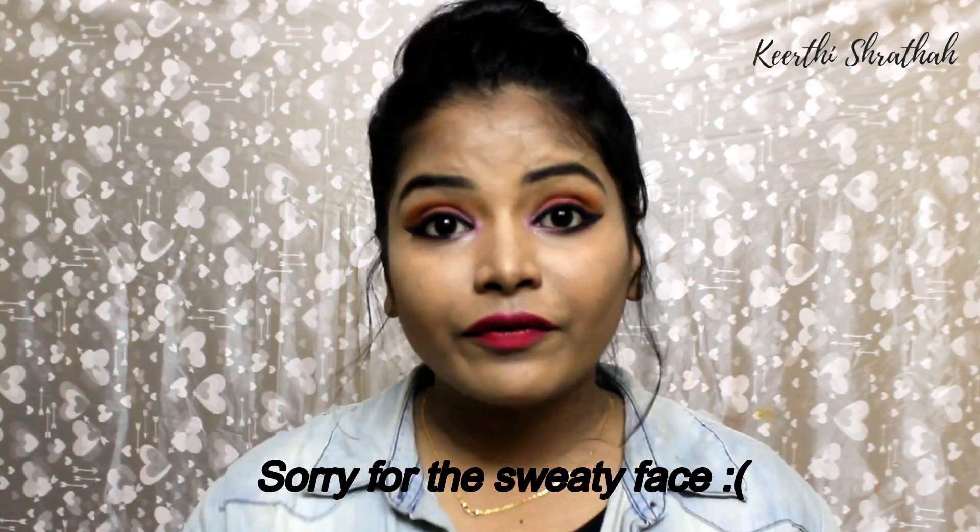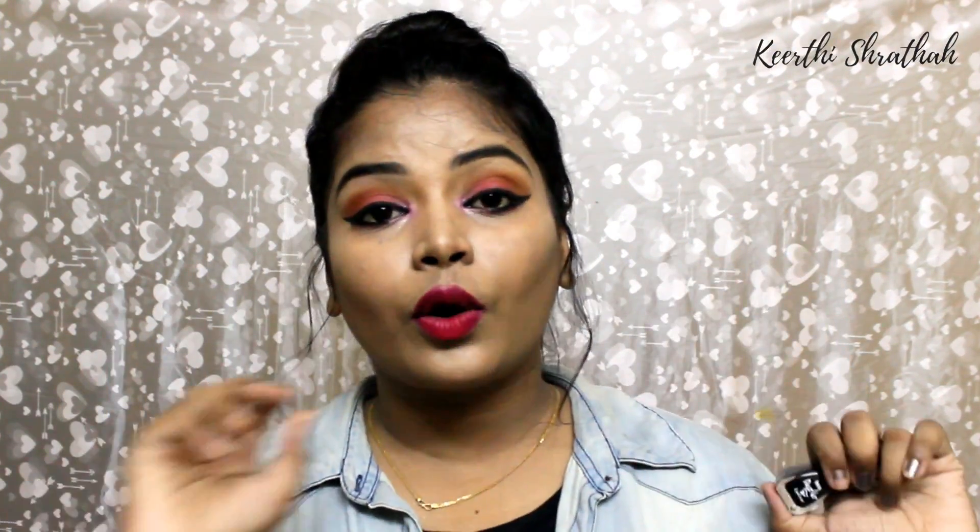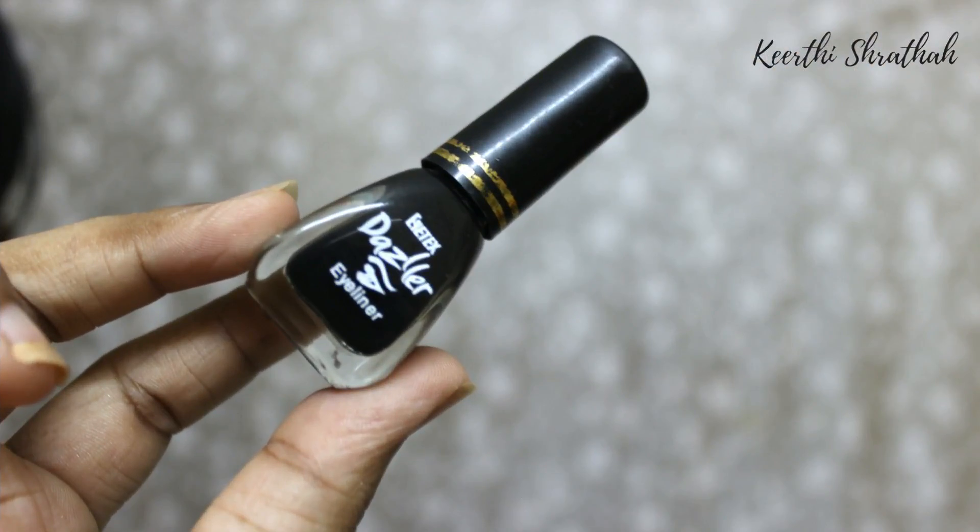Hey guys, welcome back! In today's video I'm going to do a review for one of my favorite and affordable eyeliners — the ITEX Dazzler. This eyeliner retails for rupees 50, and you will also be getting a smaller one for 40 or 30 rupees. The bigger one gives you 6.5 ml of product, and it is also smudge-proof and waterproof.